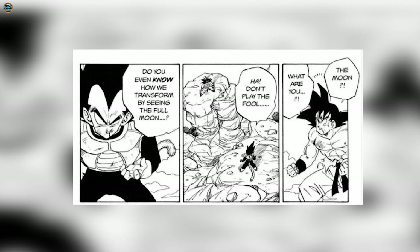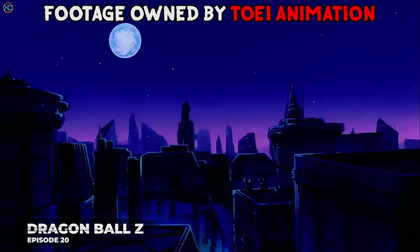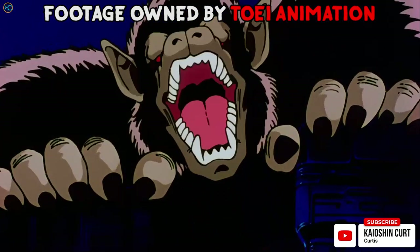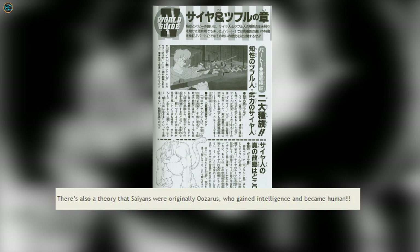In Manga Chapter 233, Vegeta revealed the secrets of the Oozaru transformation to Goku, explaining that Saiyans with tails can transform into giant monkeys. King Kai told Goku in Dragon Ball Z episode 20 how Saiyans exterminated the Tsufruians by transforming into Oozaru and destroying their cities. The Dragon Ball GT Perfect Files also state there's a theory that Saiyans were originally Oozarus who gained intelligence and became human, but this is just a theory.